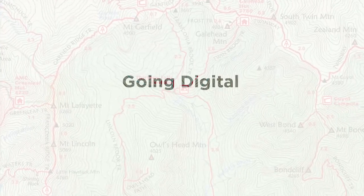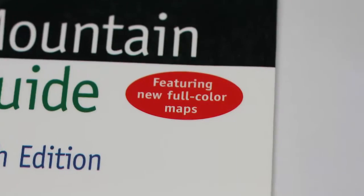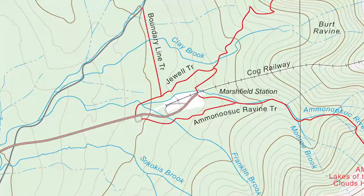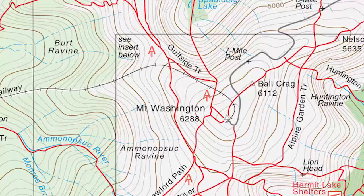The major impetus for us in making the first digital editions of the maps in 1998 was that we wanted to upgrade the quality of the data for the trails in that country. We thought we could do a better job of representing those trails more accurately using differential GPS to record trails, shelters, huts, summits, and viewpoints.